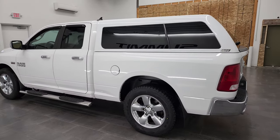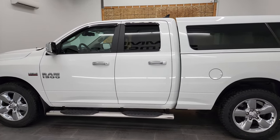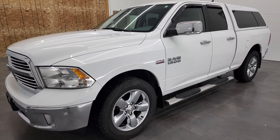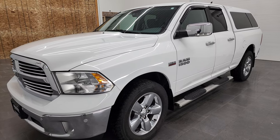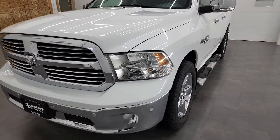This 2016 Ram 1500 Quad Cab Short Box Bighorn has the 5.7 liter V8 Hemi engine. This truck has been fully safetied and inspected by our service shop per the state of Wisconsin inspection process. It has a fresh oil and filter change, all the fluids have been checked and topped off, and this truck is 100% ready to go.